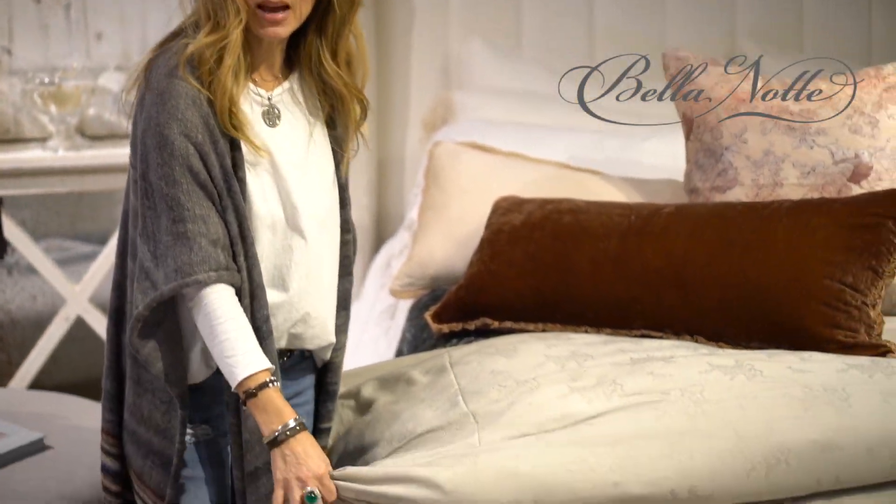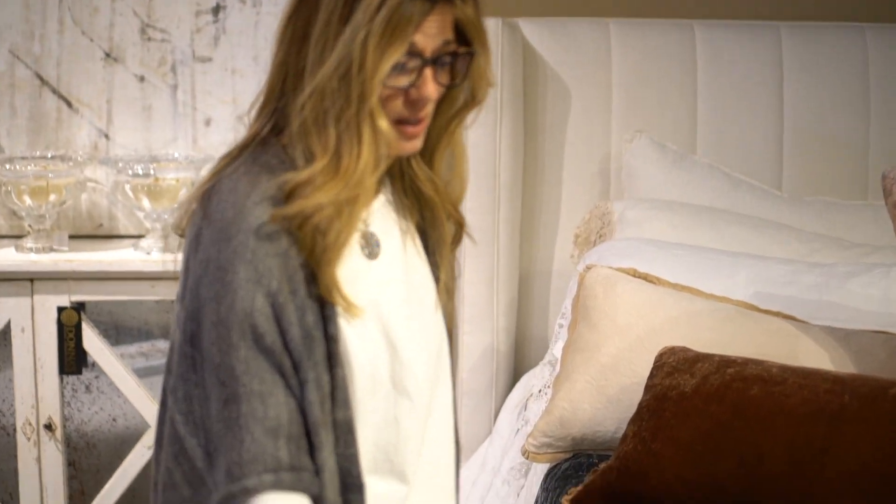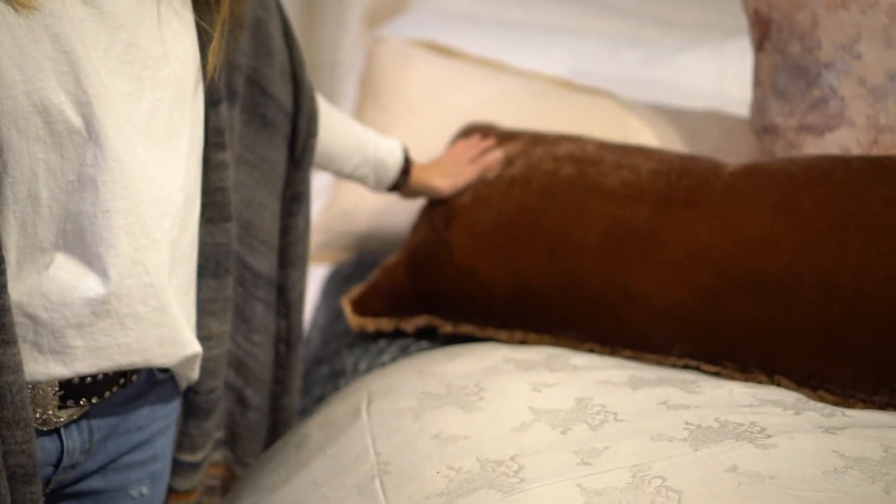They have some of the most lush bedding in the entire industry. It's an eco-chic company. They are based in the USA. All of their fabrications are beautiful. They use a vegetable dye.